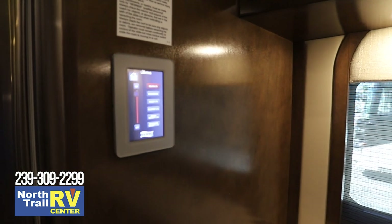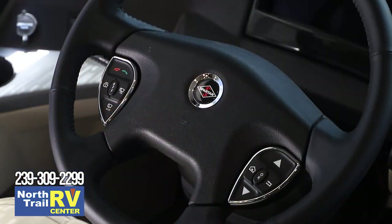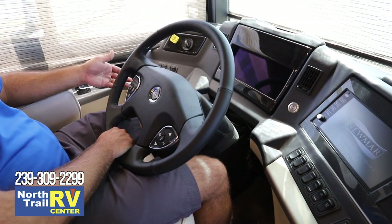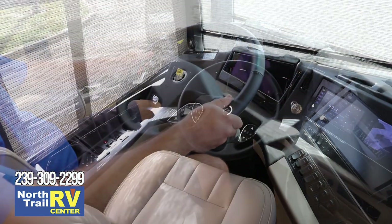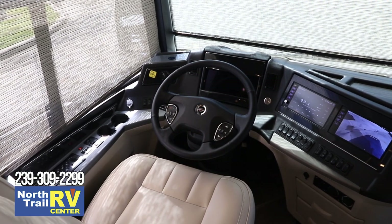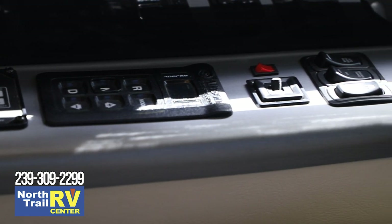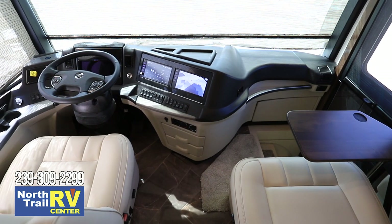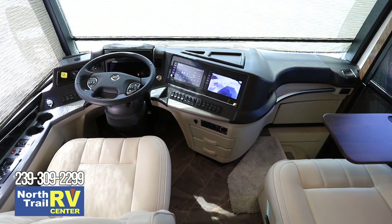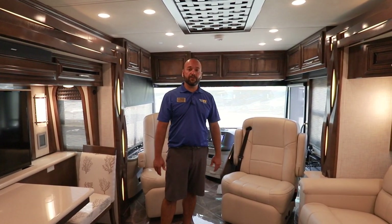Now I'm in the cockpit. Over on the left here there's a small pedal — you can tell what it is — you just bring this up and down wherever you'd like. Everything, just like in true Newmar fashion, is easily accessible for the driver. That includes the leveling system, your transmission, engine brake, power windows, and lights. Barely any glare in here, which means a lot for the driver.